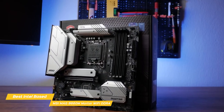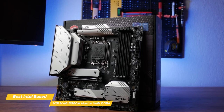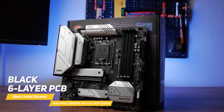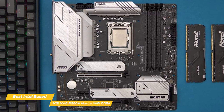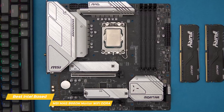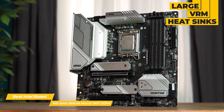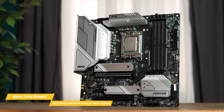The B660M Mortar Wi-Fi DDR4 follows the military theme of many MSI budget models. The DDR4 version uses a black 6-layer PCB without any patterns or designs. The large silver heatsinks provide a contrast against the board, along with MSI Mag and Mortar branding in black. It's a simple look, one that doesn't command attention on its own. The large VRM heatsinks on the top left of the board offer plenty of surface area and mass to effectively keep the power delivery components cool.